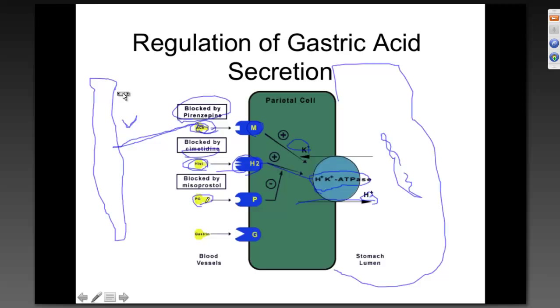The second way to secrete acid is histamine — that's the one blocked by H2 blockers like cimetidine. Histamine binds its H2 receptor and upregulates the activity of the proton pump. The third way involves prostaglandin, which speaks to its receptor and uses a second messenger — adenylate cyclase to cyclic AMP — which then affects the proton pump. That is blocked by misoprostol. Misoprostol is the synthetic prostaglandin E1 mentioned earlier; you may recognize it from OBGYN use as an abortifacient.